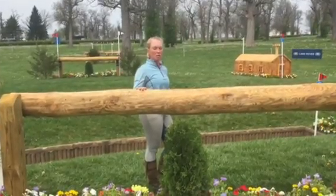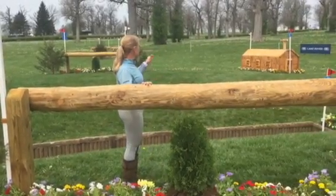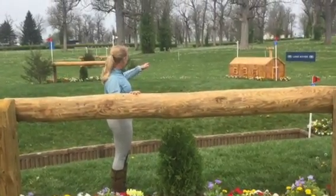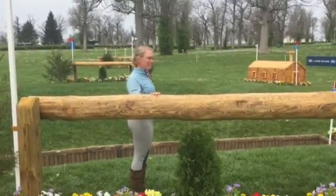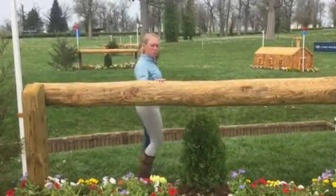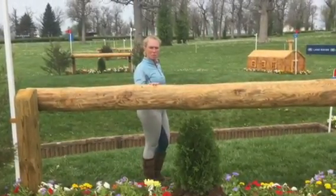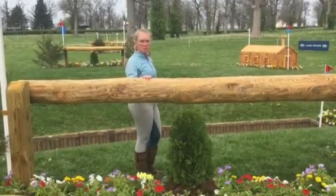It comes quite early. It's this rail to the ditch, to the house, and then a left-hand turn to the open corner at D. There are a number of options here, and if you are one of those seriously considering WEG, then most likely you are going to attempt the straight-fast route.